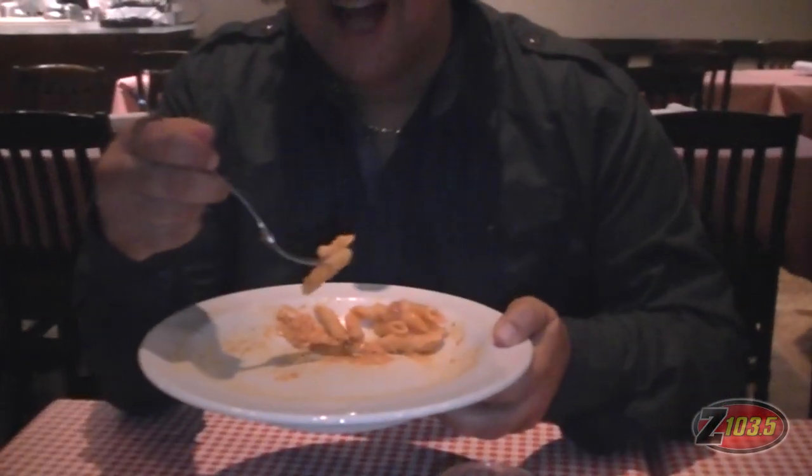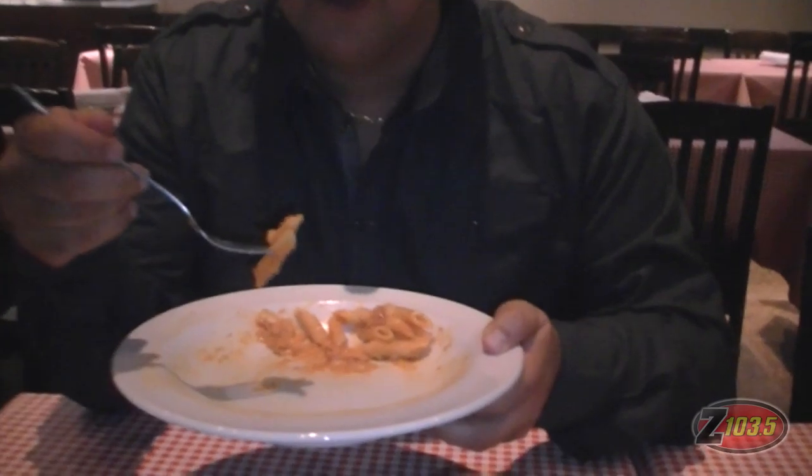I went with the penne alla vodka. There are a couple of different ones you can choose from, and five different pizzas as well. The best thing to do is check out the website at savoryorkregion.com. A lot of different restaurants are participating and Benvenuti is one of them. This is amazing — so good, love it. You'll love it too.